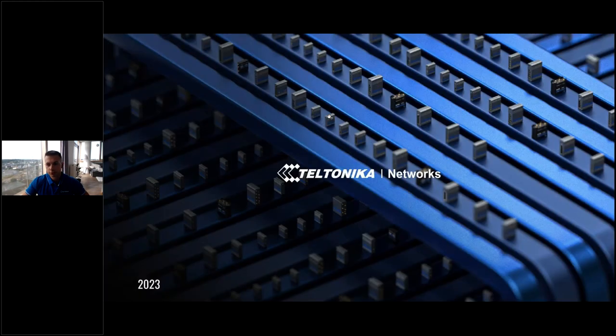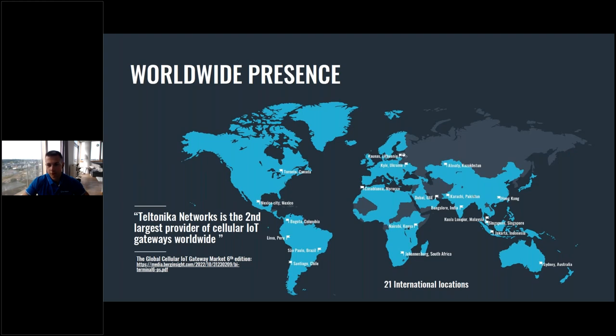Teltonika Networks is a company located in Lithuania, in Europe, and I'm in Lithuania right now as well. We manufacture all of our devices here. We are actually a global company with about three manufacturing facilities in Lithuania, and the rest of our locations are warehouses and sales and technical support offices. We are the second largest provider of cellular IoT gateways worldwide, according to ABI Research. We have 21 international locations and have been doing business for 25 years.